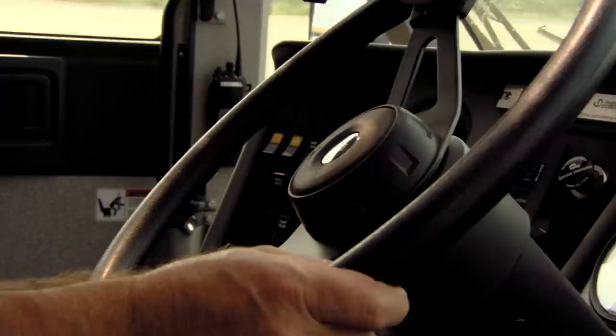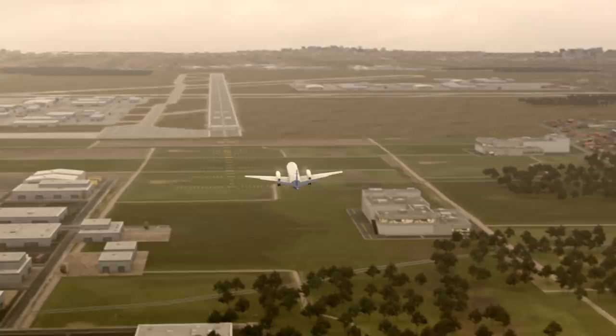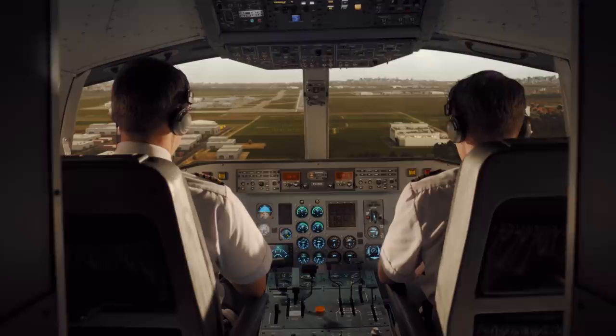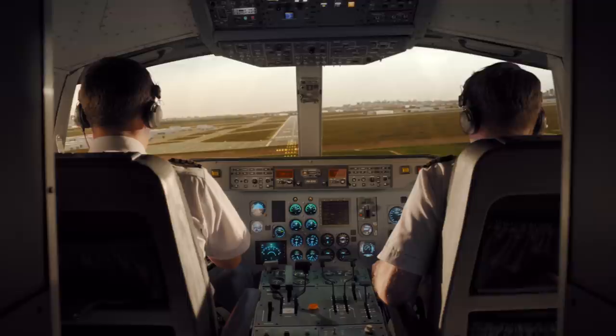At the airport, emergency vehicles race to positions near the runway. KLM 433 is just 500 feet above the ground. The plane has slowed to a dangerously low speed. A sudden bank to the right takes the passengers by surprise.